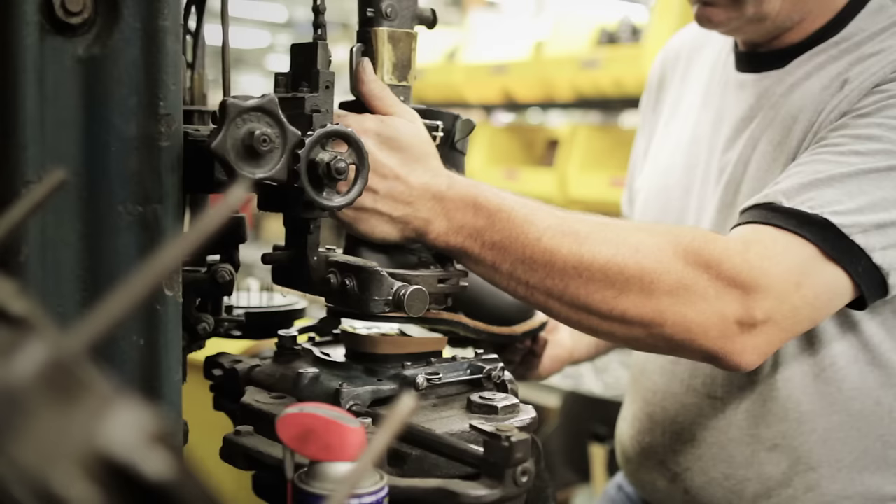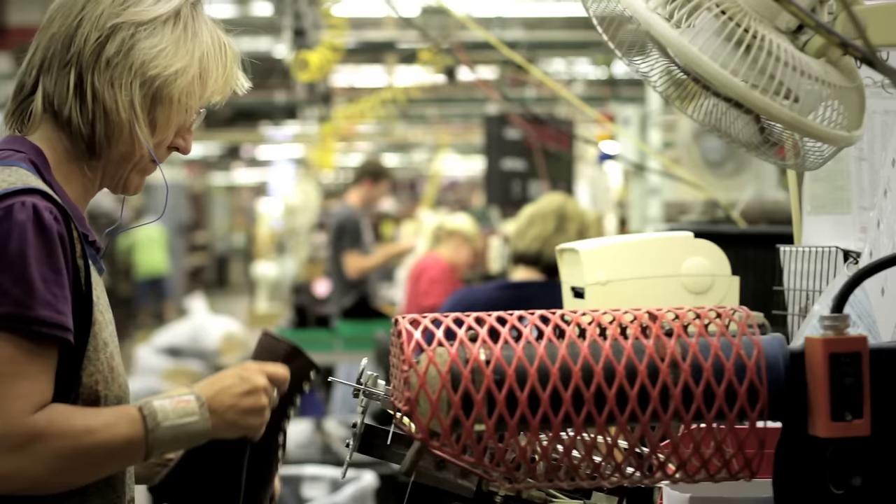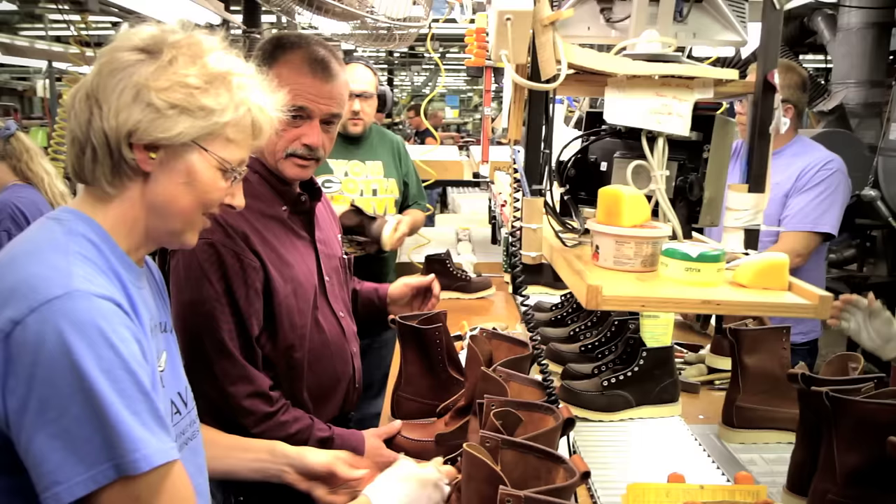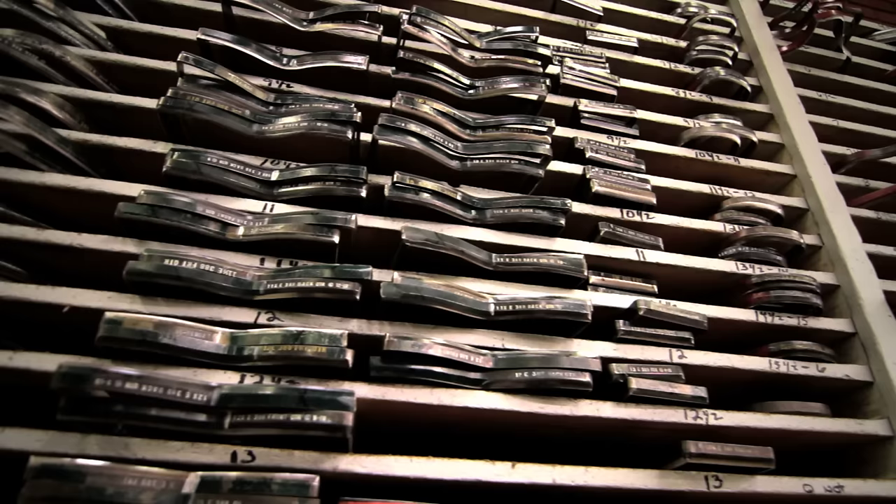In the bottoming room — inseaming and sole stitching — there's not new technology out there that allows us to automate things like this, so it's very critical in the Red Wing Shoe boot building process. It is truly a team effort to build a high-quality boot from start to finish in this facility.